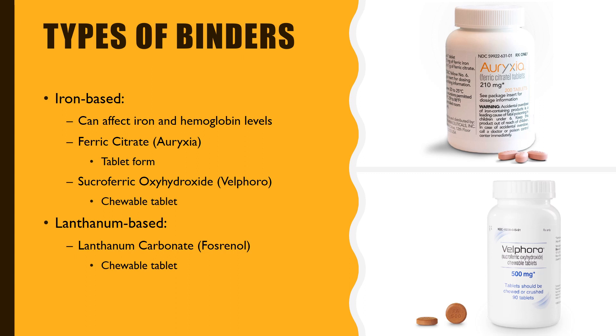Finally, there are phosphorus binders based on a chemical called lanthanum, such as lanthanum carbonate, better known as Fosrenol. This medication comes in the form of chewable tablets.